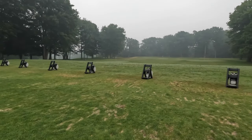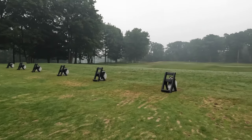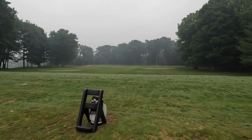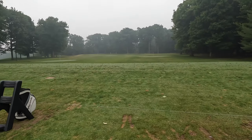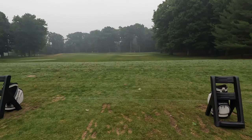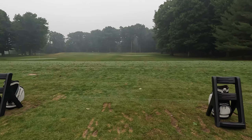The range here is about the same as Tullymore. It looks short, so I don't know if I'm even allowed to use my driver. I'm gonna hit a few balls, hit the practice greens, putt and chip around for a second, and then see if I can get out a little early. The guy said I can go off at 8:20, but I guess we'll see.